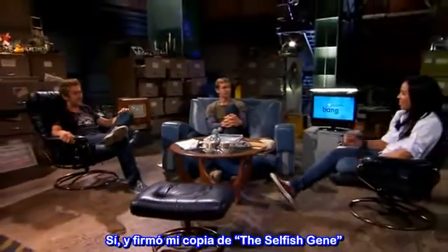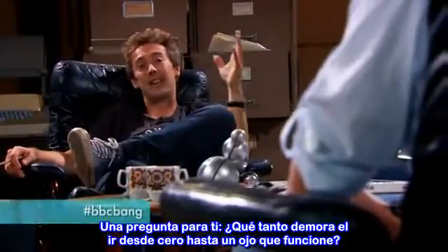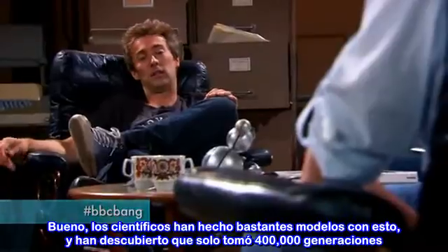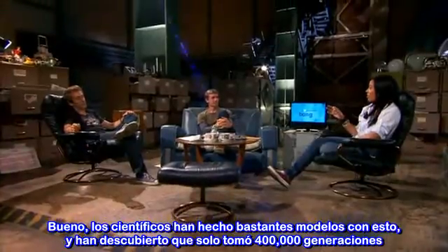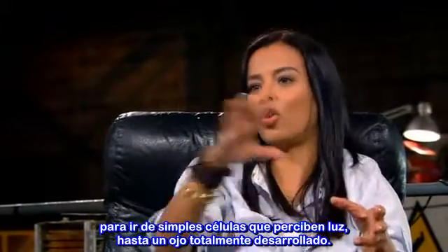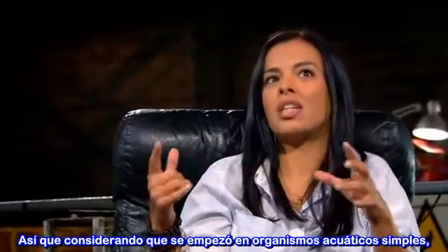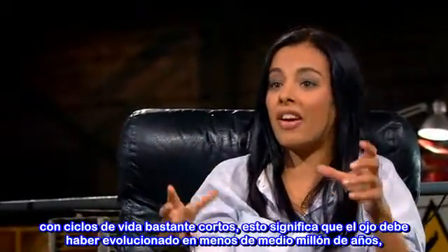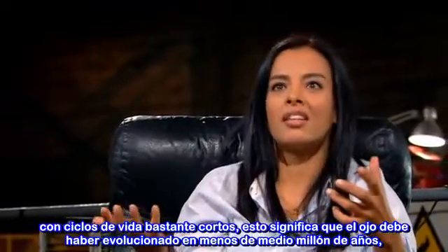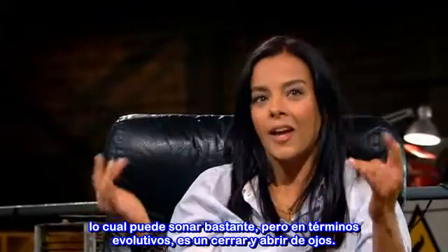You got to meet Richard Dawkins — and he signed my Selfish Gene. Here's a question for you: how long does it take to get from nothing to a working eye? Well, scientists have done a lot of modelling on this, and they reckon it only took about 400,000 generations to get from the simplest light-sensitive cell all the way to a fully functioning eye. Given that this all started in simpler aquatic organisms with very short life cycles, this means the eye would have evolved in less than half a million years — which may sound like a lot, but in evolutionary terms, it's the blink of an eye.